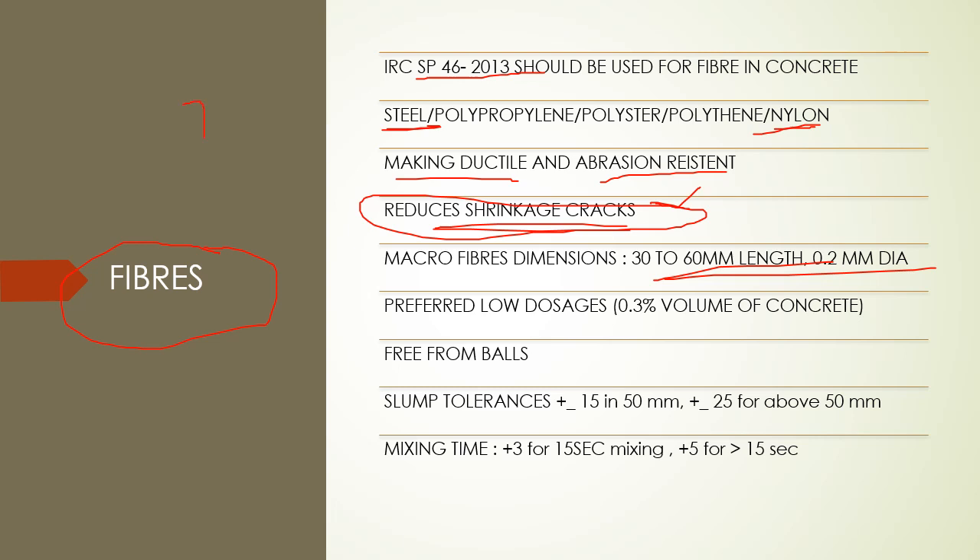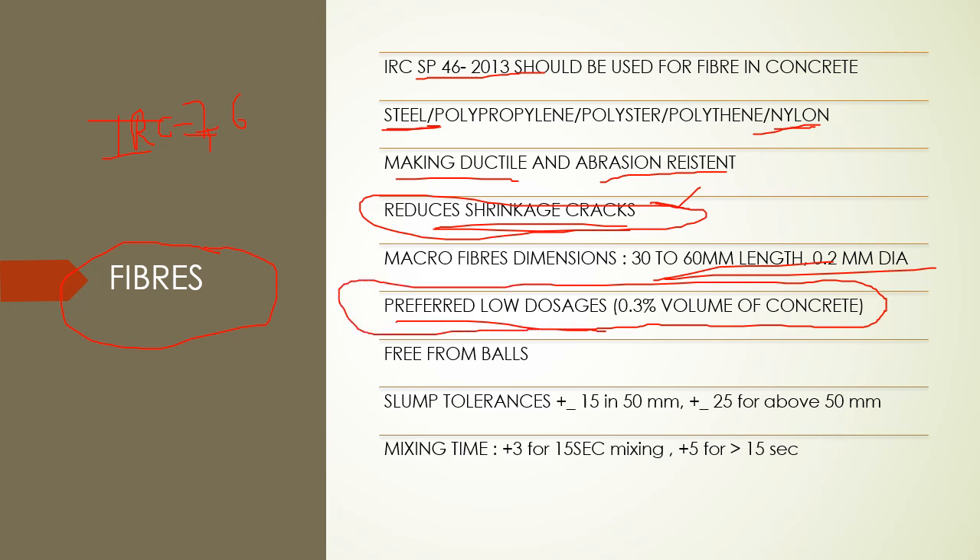The dimensions and standards for fiber are as per IRC 76 for thin white topping. The preferred load dosage is 0.2% to 0.4%, and on average we use 0.3% by volume of concrete. However, there are also side effects of using fibers - they can make lumps or balls of concrete, which decreases the workability of concrete. This may also lead to usage of high dosages of admixtures, which is not economical.